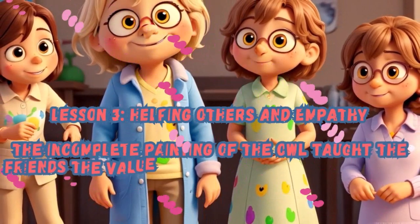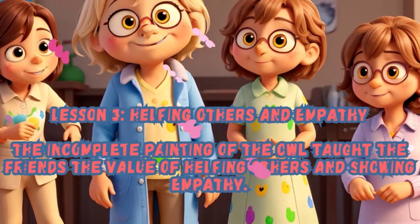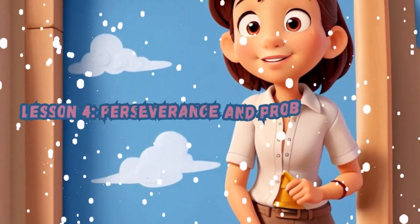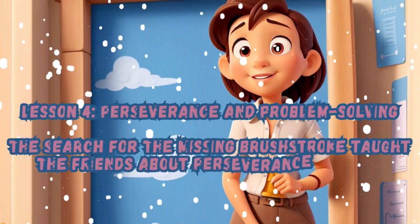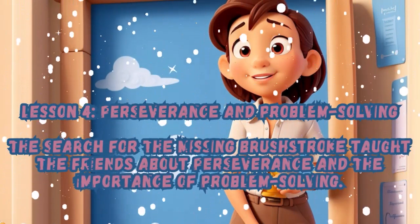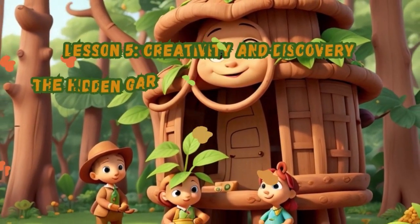Lesson 4 — Perseverance and Problem Solving: The search for the missing brush stroke taught the friends about perseverance and the importance of problem solving. Lesson 5 — Creativity and Discovery: The hidden garden taught the friends the importance of creativity and the joy of discovery.